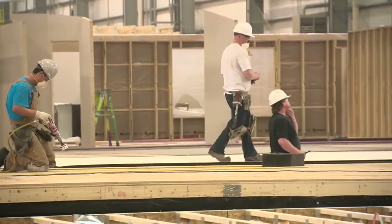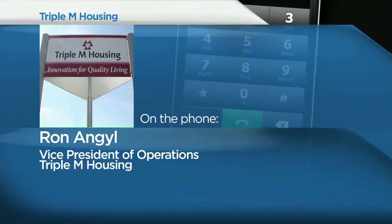It takes less time to build a manufactured home. We could have one delivered to site and set up ready to move in probably in about a month, six weeks maximum.